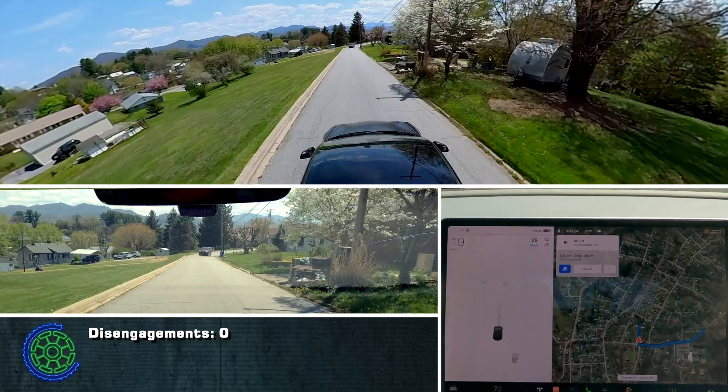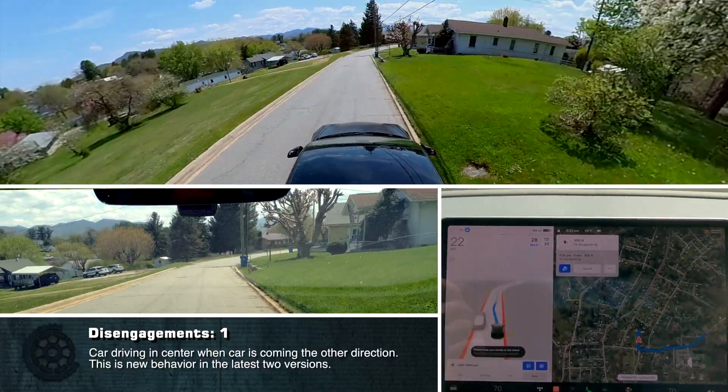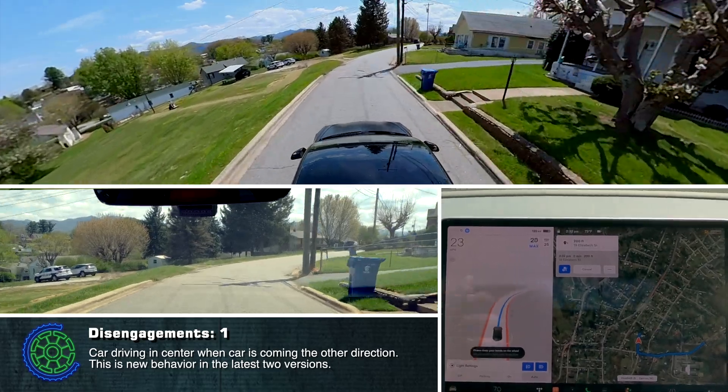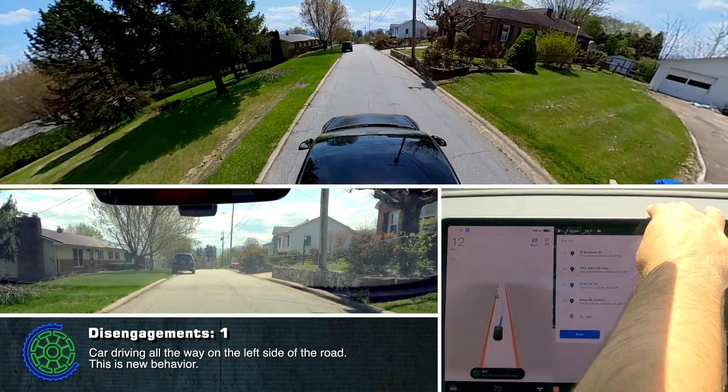I'm in the middle of the road. It was actually going over to the left. Now I'm at my stop and I'm on the left side of the road.